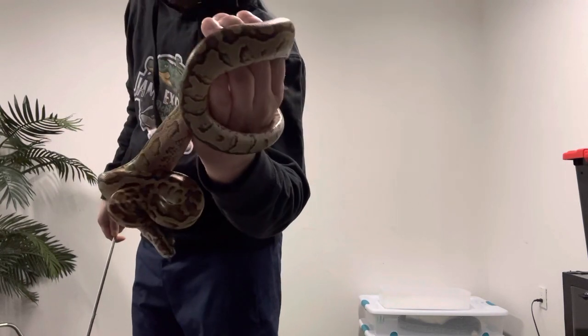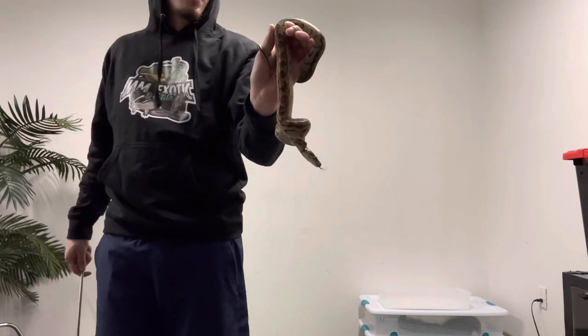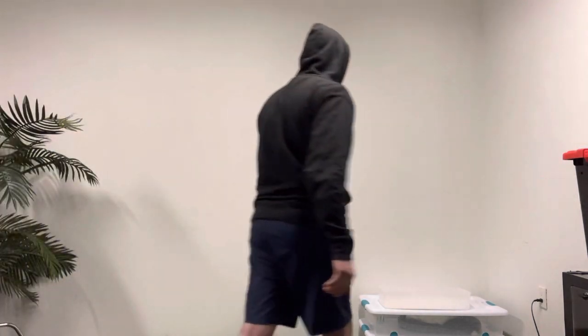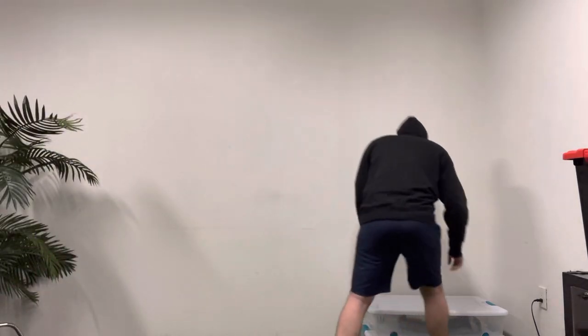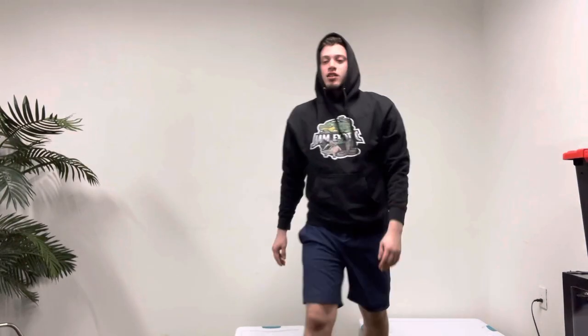This is her right here. Girl's got some nice sides on her. Never try to keep her out too long. She's growing nice — she's only eating mice right now, but she's downing them like a champ. So this is my female African rock. She might take a chunk out of me, but it's all cool.